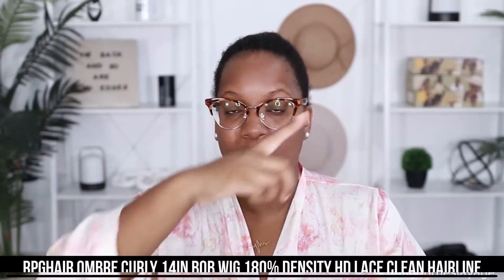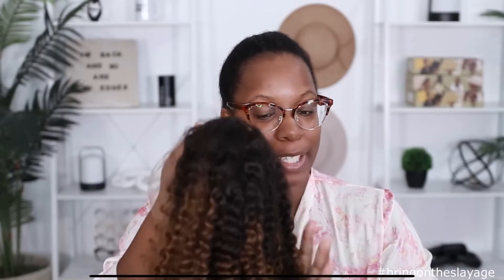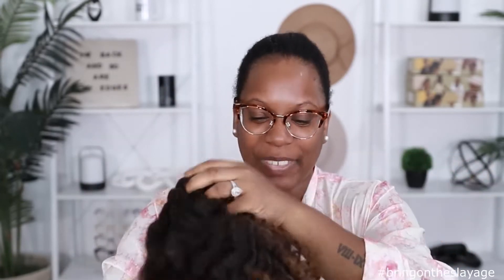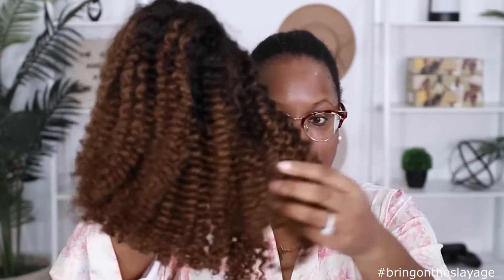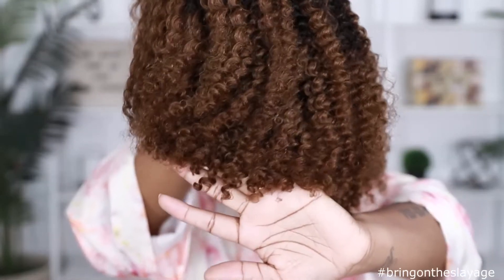Like I said, this unit comes to us from RPG Hair — all the specs of my unit are right here on the screen so if you want to check it out, you can. This is going to be a cute look, I can already tell just by how these curls are looking. I feel like it's going to be a cute look based on how chunky and clumped these curls already are out of the pack — they just look really good, and look how defined they are on the bottom. This is with no products, and the hairline is giving hairline.